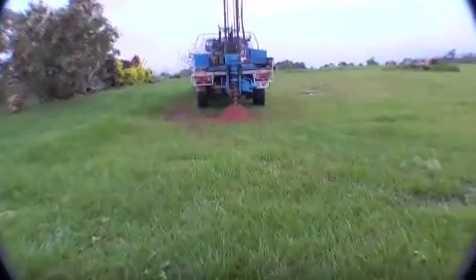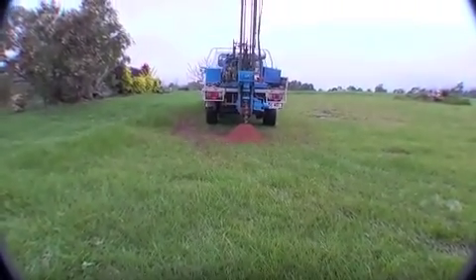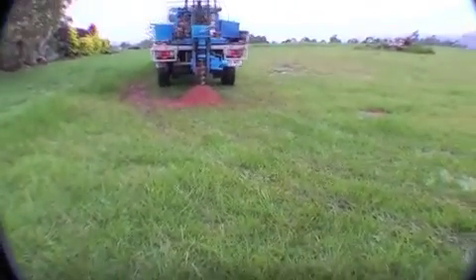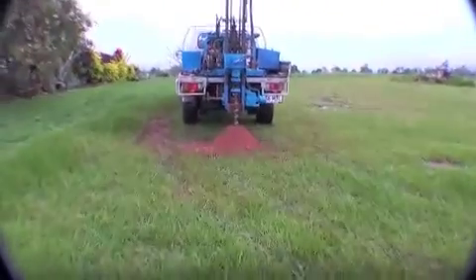This is the job at Silkwood, Silkwood-Yepoon Road. I'm drilling a hole here between showers near the house. I'm down to nine metres.